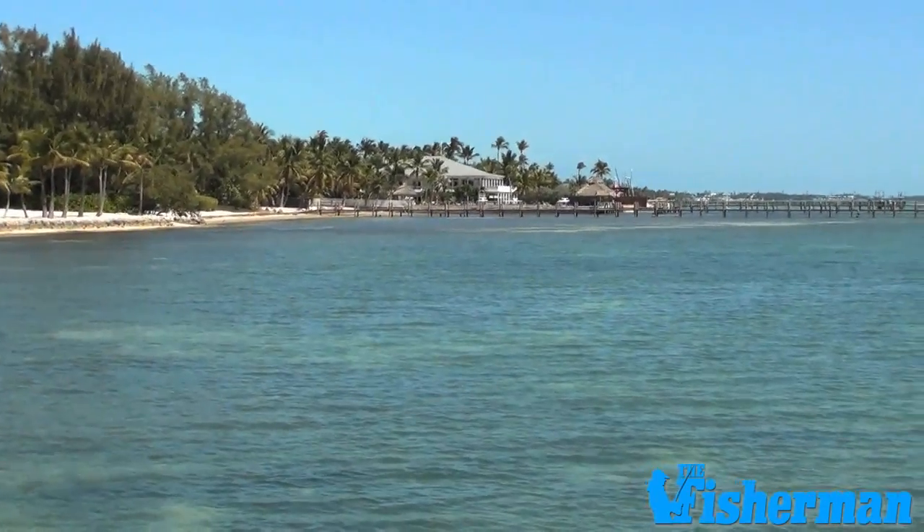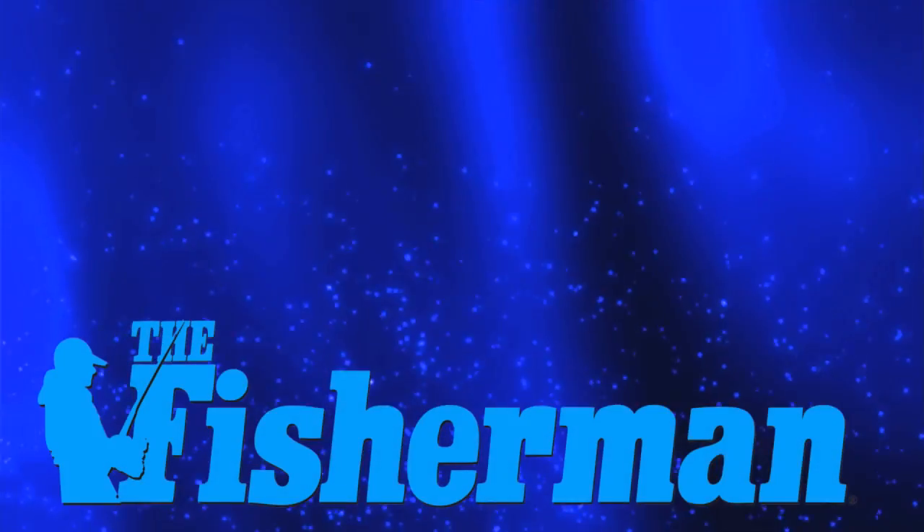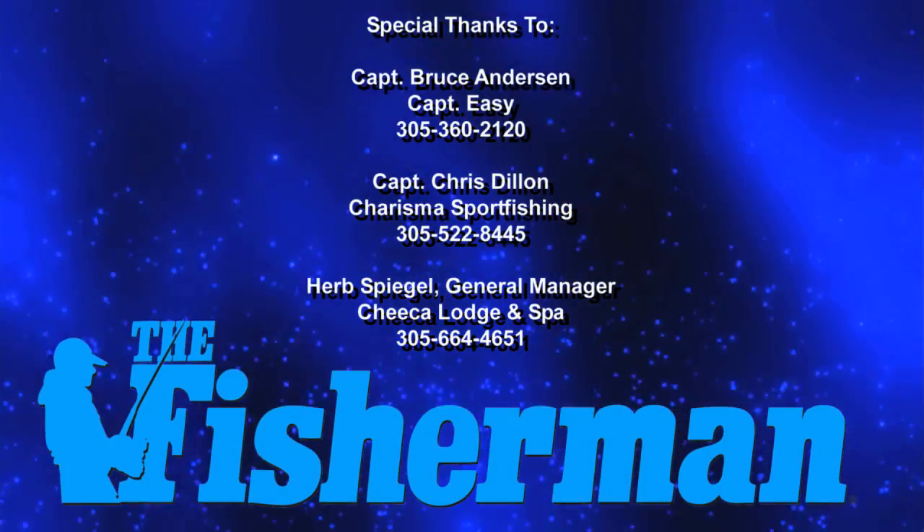All combined to make the Florida Keys the ultimate fishing destination. One visit and you'll be hooked.